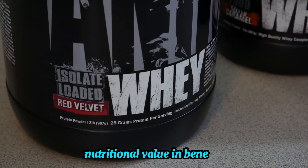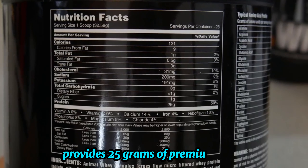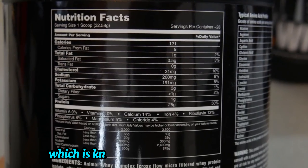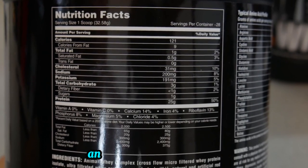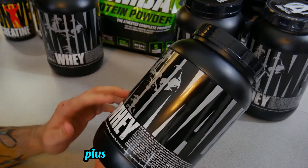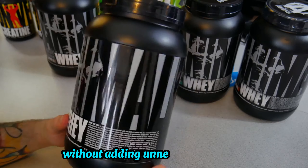Nutritional value and benefits. Each serving of Animal Whey provides 25 grams of premium whey protein isolate, which is known for its high bioavailability and rapid absorption. This makes it a perfect choice for muscle building and post-workout recovery. Plus, with low sugar content, it supports lean gains without adding unnecessary calories.